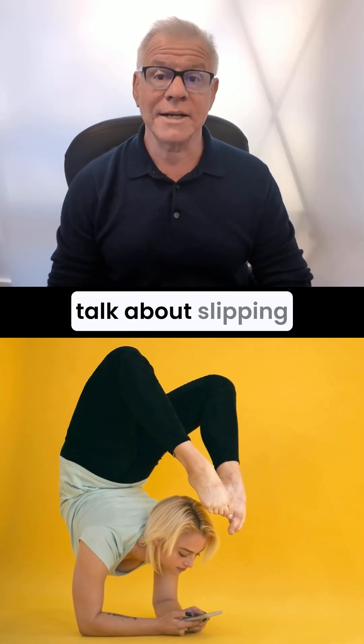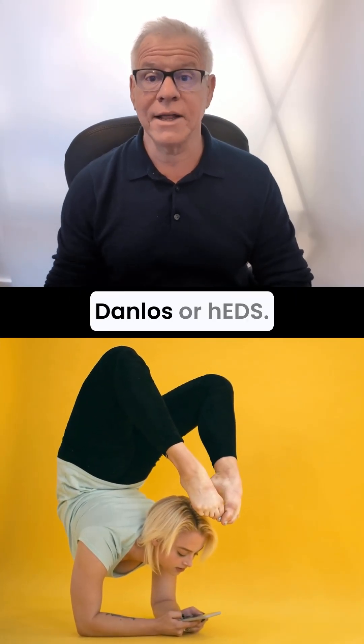Hi, it's Dr. Centeno, and let's talk about slipping rib and Ehlers-Danlos, or EDS.